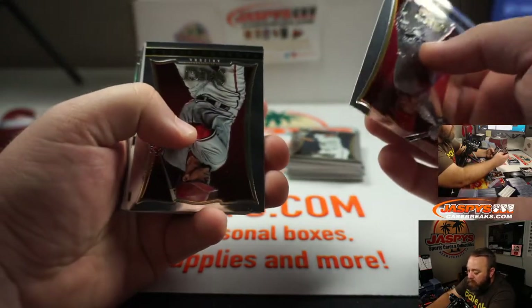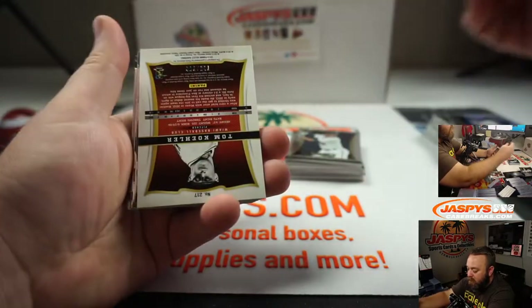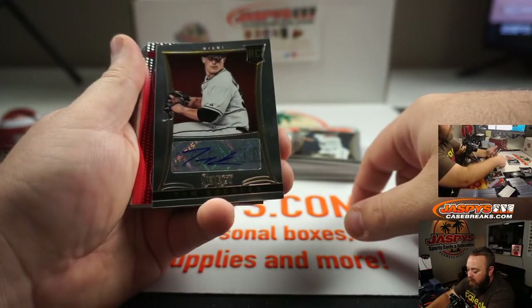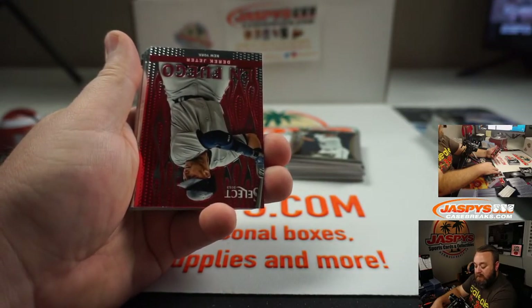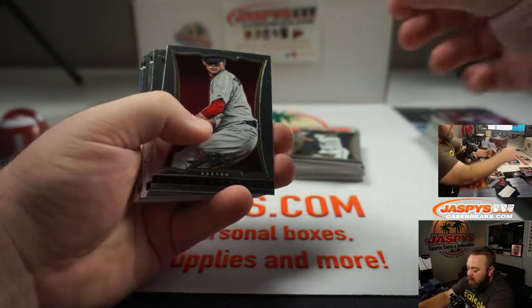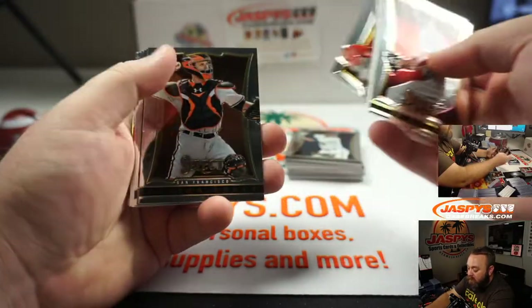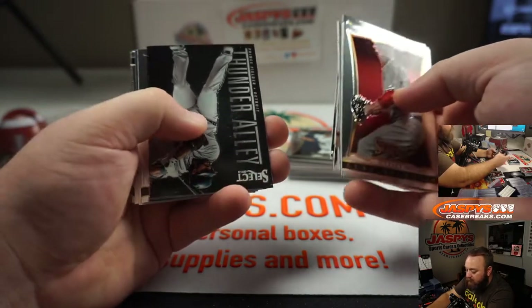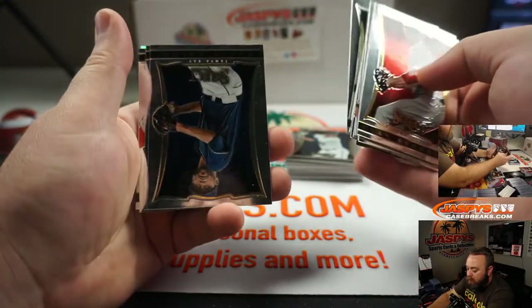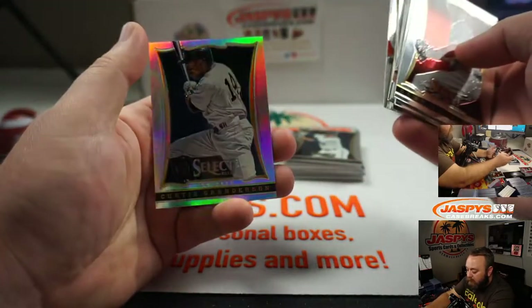Trumbo, Gerardo Parra, Curtis Granderson, Evan Longoria, and Otto — Tom Koehler, rookie Otto from the Marlins. Derek Jeter Fuego, Clay Buchholz, Justin Verlander, Albert Pujols, David Ortiz, Buster Posey, Prince Fielder Thunder Alley, Norichika Aoki, Freddie Freeman, David Price, Brandon Phillips, Stephen Strasburg, and Curtis Granderson Silver.